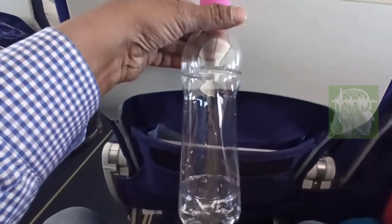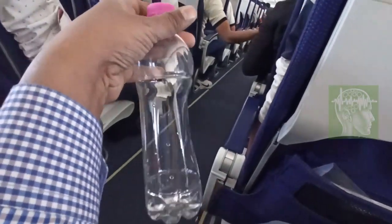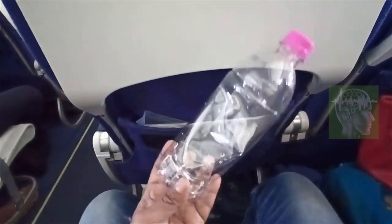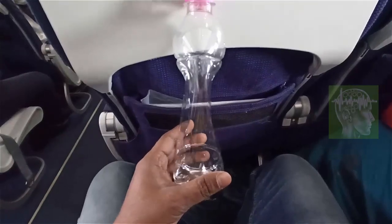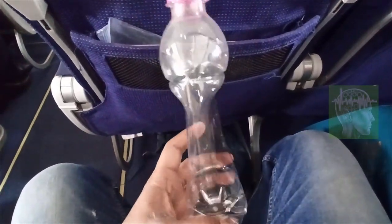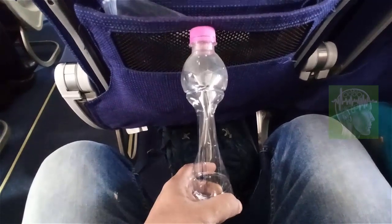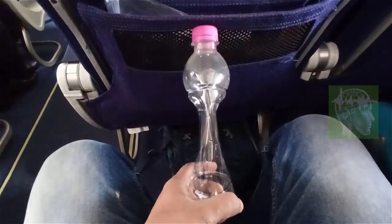Generally the aircraft maintains air pressure inside the cabin as much as possible so that we don't feel discomfort. But as I go to higher altitude, you can see it squeezing both sides of the bottle. At the highest altitude, see how it is squeezed — that means the pressure inside is not the same as sea level pressure. So when you land, your ears may get blocked.